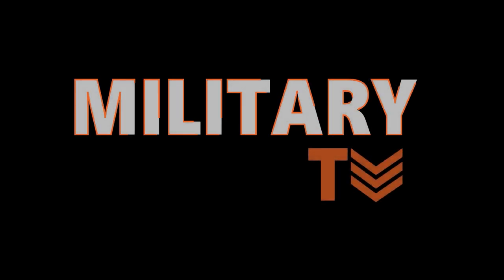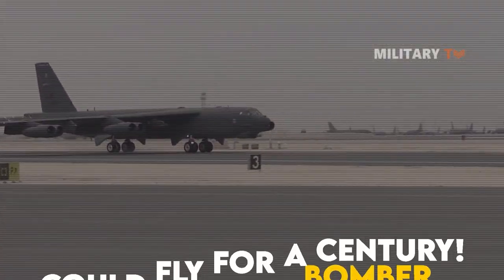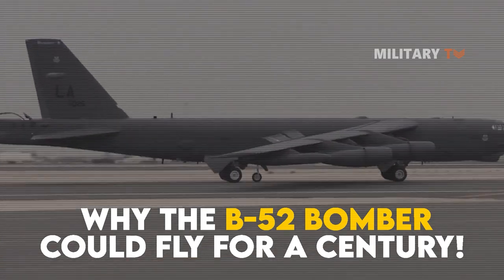Hello everyone, you are watching another episode of Military TV. In today's session, we will answer the question: why could the B-52 bomber fly for a century?